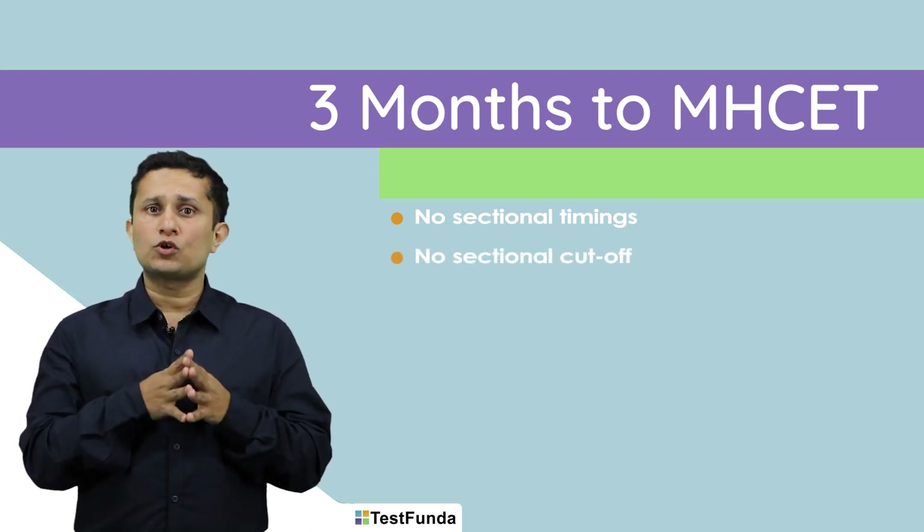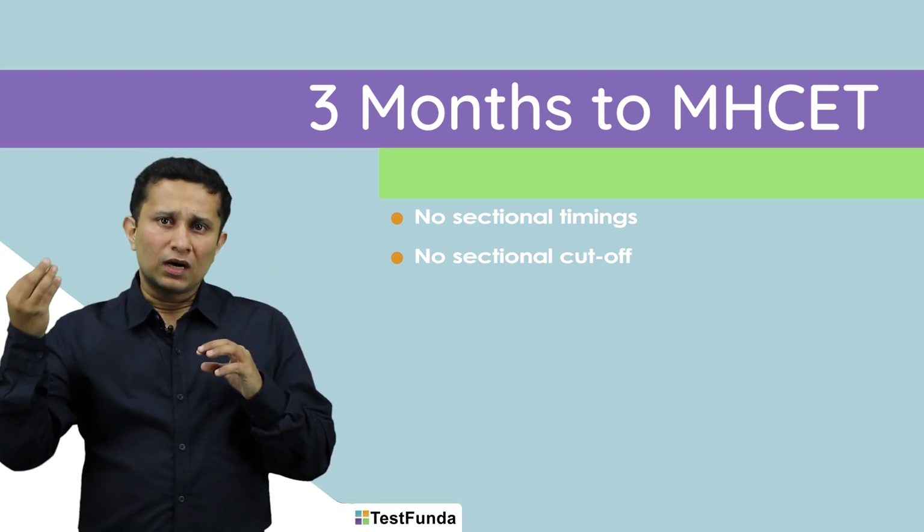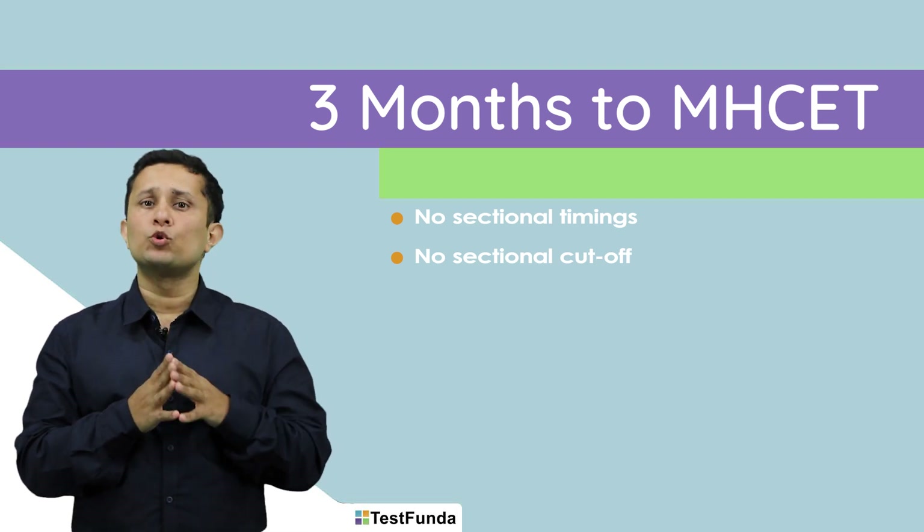Two, there are no sectional cutoffs. So unlike IFT, you do not need to attempt some questions within each section. You can play completely to your strengths.